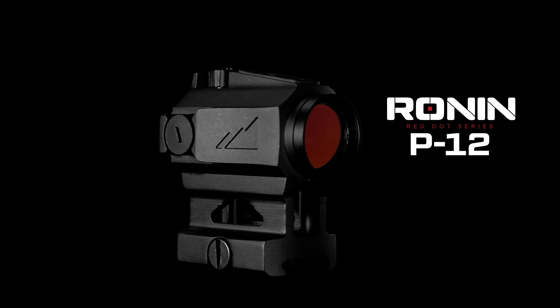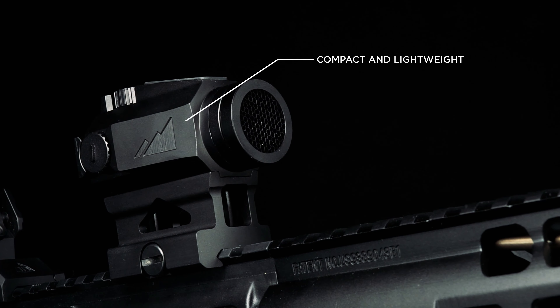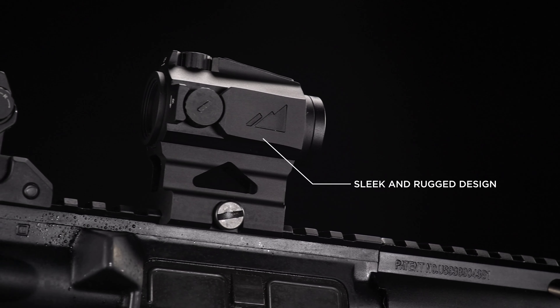This is the Ronin P12. Compact and lightweight and incredibly accurate, the P12 brings powerful performance into a sleek and rugged design that won't break the bank.